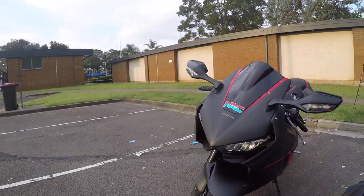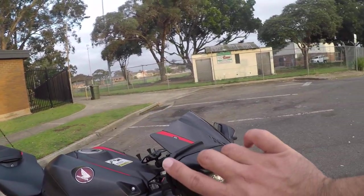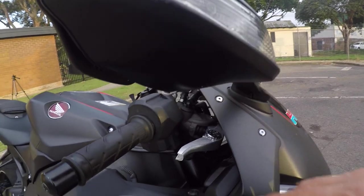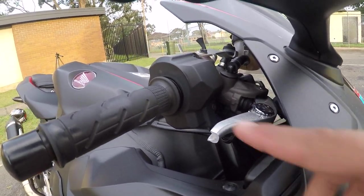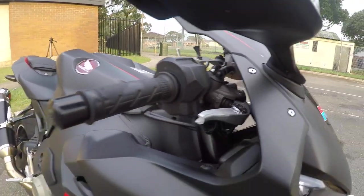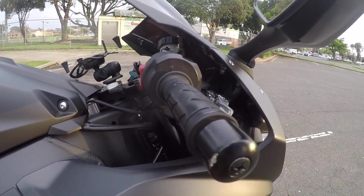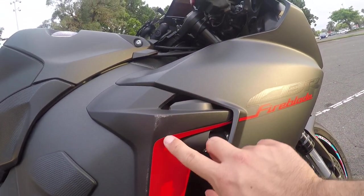I'll be showing you guys some of the damages I've got on my motorcycle. The front mirror is all scratched up — luckily it doesn't have any cracks. The brake lever is damaged; I need to get that replaced ASAP. This area is all scratched up but it's not a big issue.